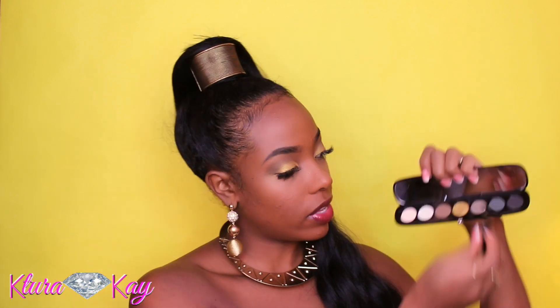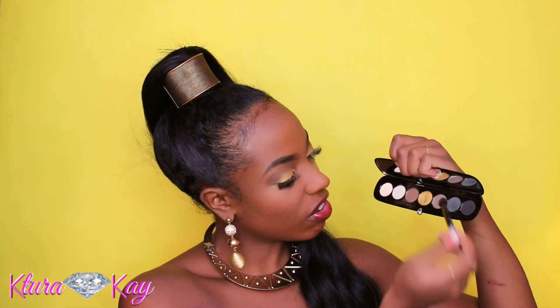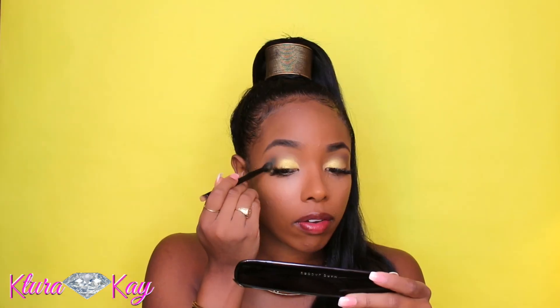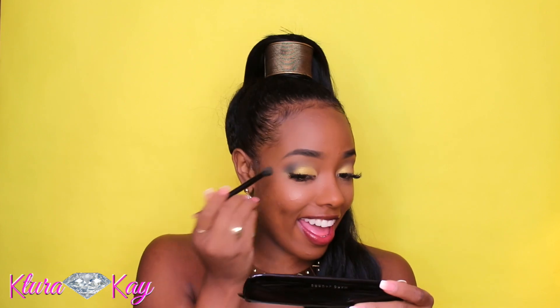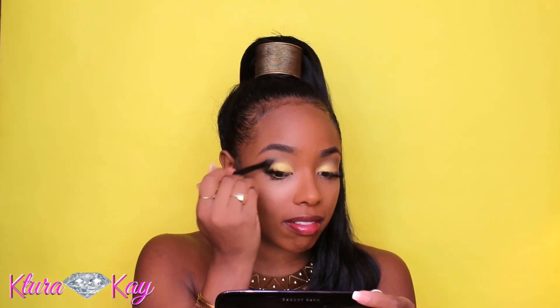You can leave it with just these two colors, but I'm going to be dramatic and go in with a little bit of this green — it's like a dark teal green — and we're going to go in on the outer crease with that color. Yes, Marc Jacobs — yes for real!